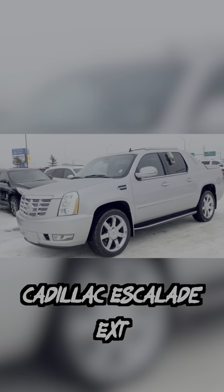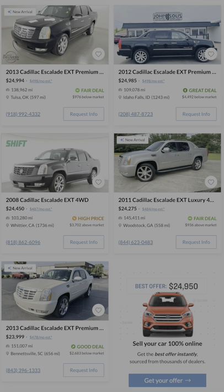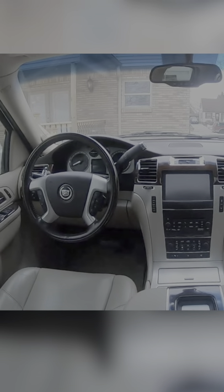Next is the Cadillac Escalade EXT. This usually doesn't come to mind when thinking about utilitarian pickup trucks, but it's got a flatbed combined with a very comfy and luxurious Escalade interior. So it's probably the one that I'd consider.